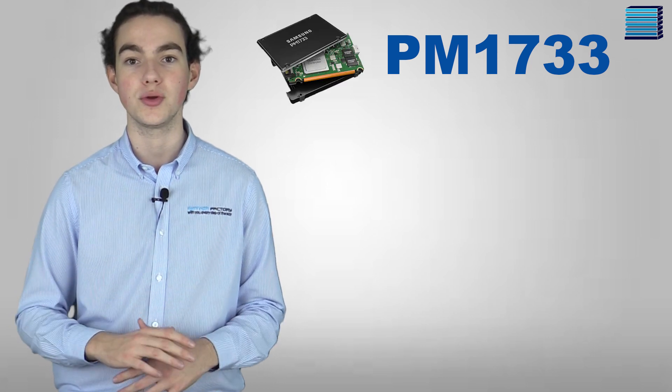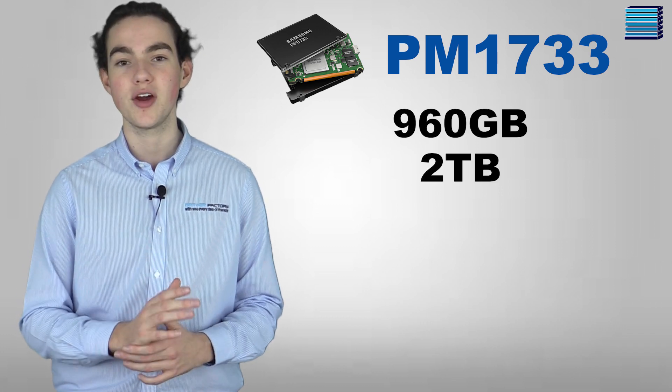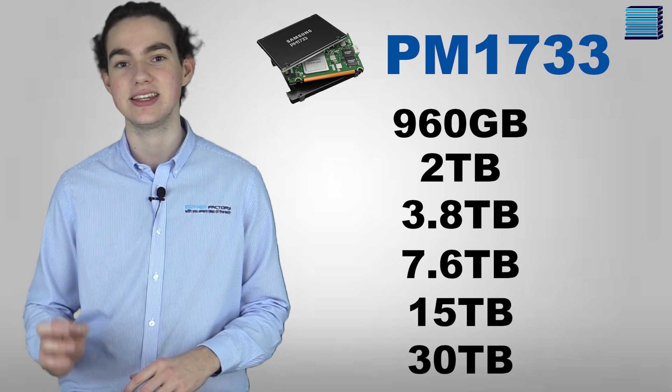The PM1733 series will be available in six different models in a two-and-a-half-inch U.2 form factor with capacities of 960 gigabytes, 2 terabytes, 3.8 terabytes, 7.6 terabytes, 15 terabytes, and 30 terabytes.